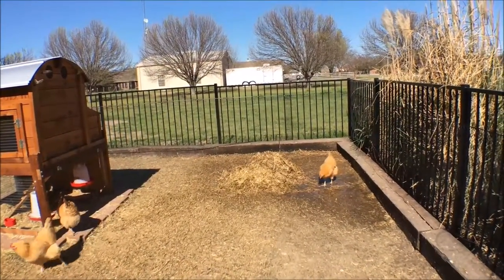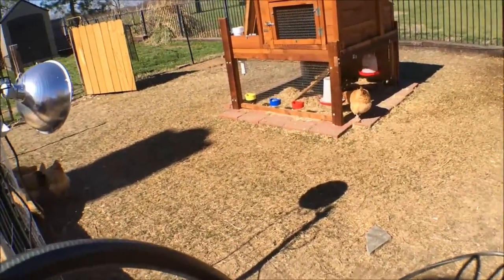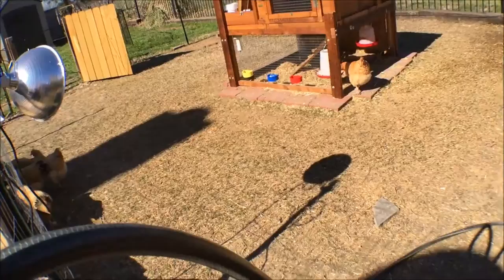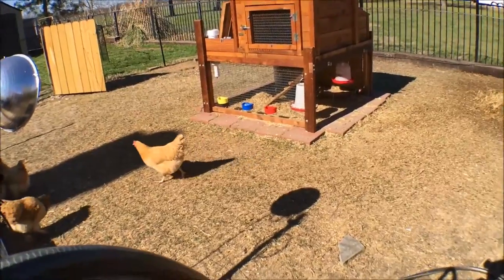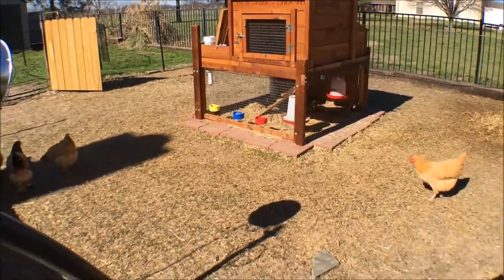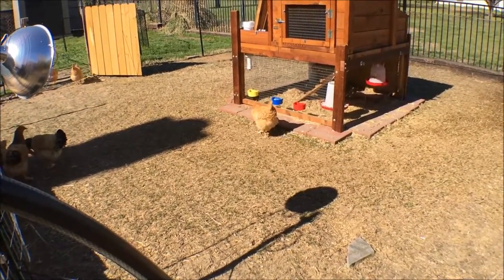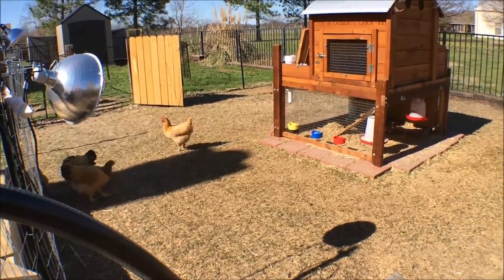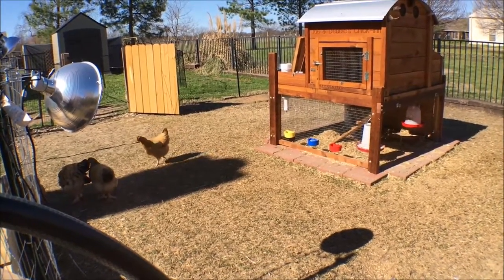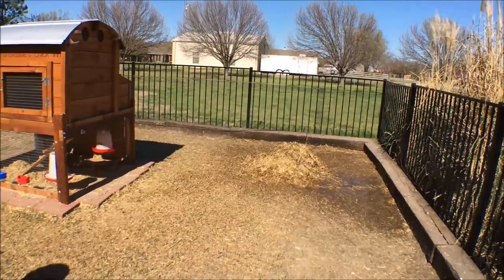I raked up the compost pile the other day. I raked up the entire yard — it was getting pretty thick with chicken manure. The grass is starting to come back in. I don't know if you can see it on the recording, but there's definitely a tinge of green in here finally, which is very nice. I wanted to get all the excess hay or straw and the manure raked up and over into the compost pile.